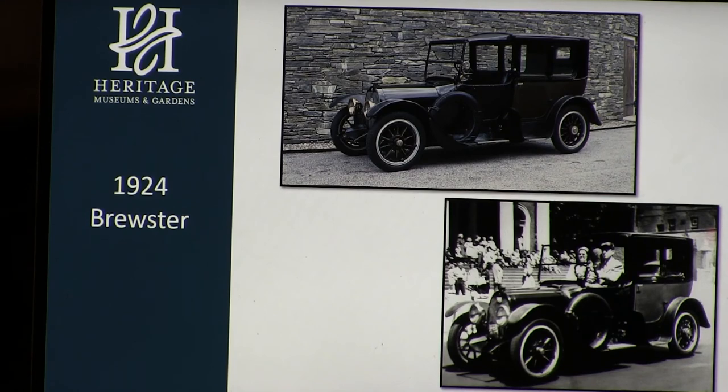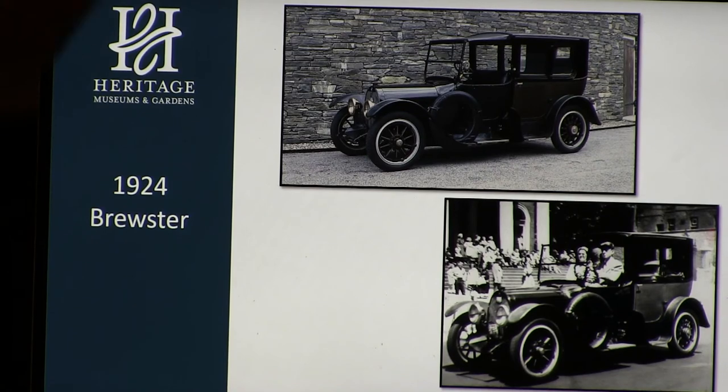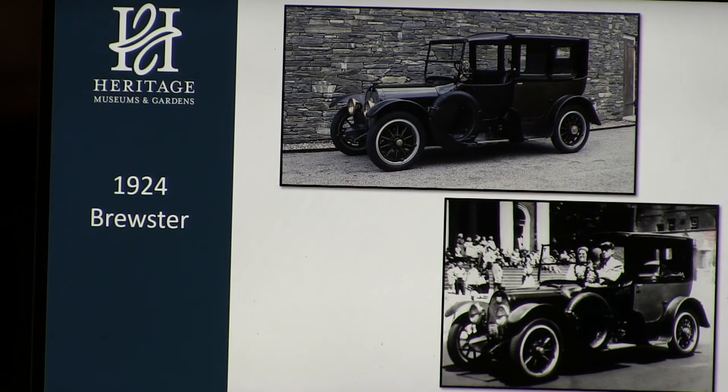A question about the Baker Electric that Taft ordered for the White House: that car is not one Heritage owns — they only own the White Steamer. Heritage does have a 1917 Milburn Electric, and at that point the batteries were rechargeable with quite a few batteries.